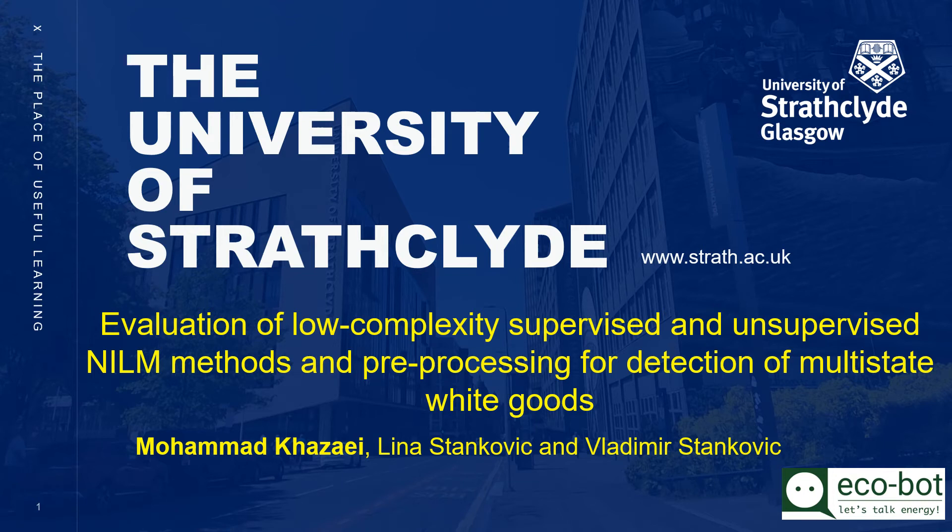I'm Mohamed Ghazai, PhD student at the Starge College University, under supervision of Dr. Lina Tangoj and Dr. Vladimir Tangoj. I'm going to present an evaluation of low-complexity supervised and unsupervised NILM methods and pre-processing for detection of multi-state white goods. This work was partly supported by the European Commission ECOBOT project.